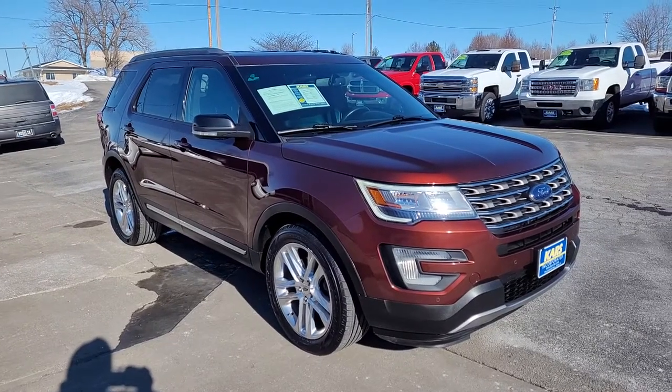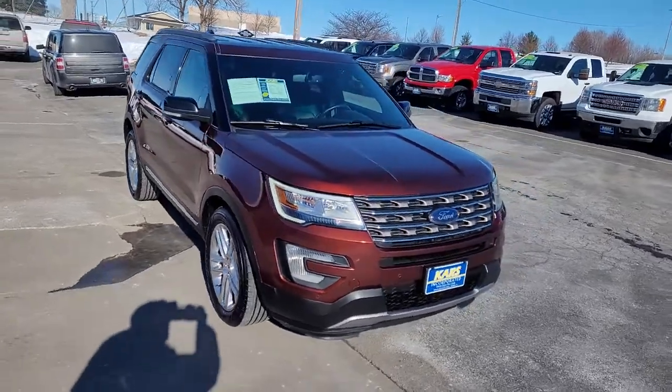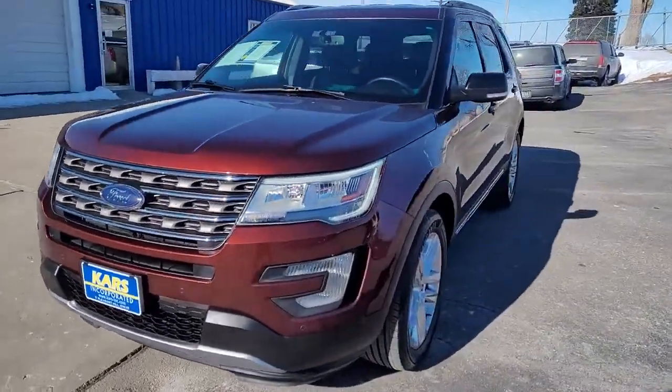Looking for your dream car? It could be the 2016 Ford Explorer. With less than 5,000 miles on the odometer, this vehicle provides excellent value.